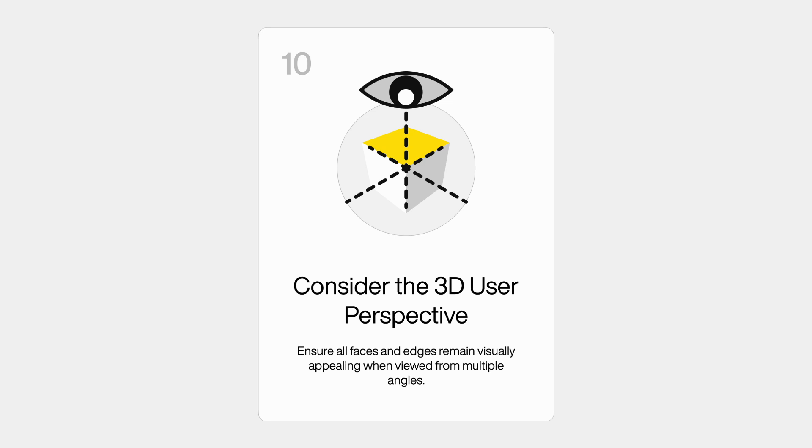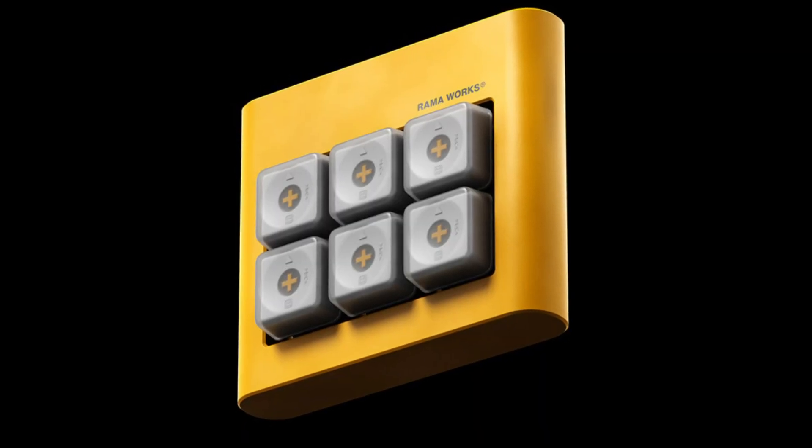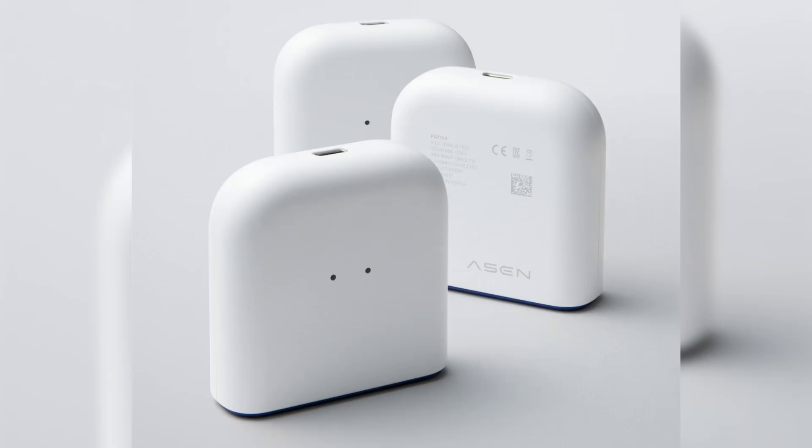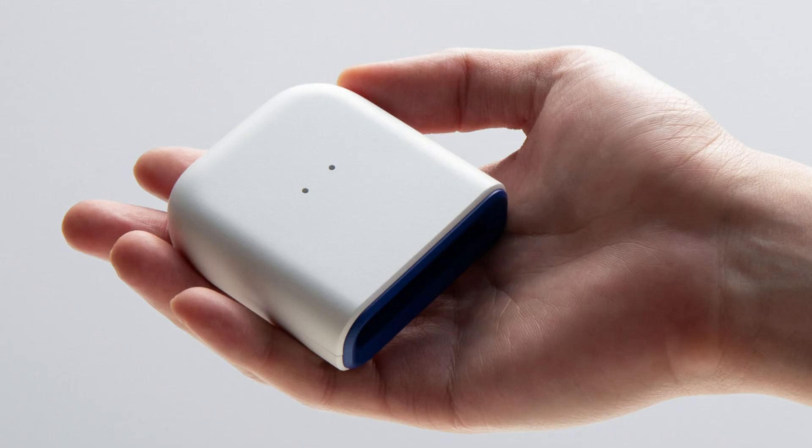The tenth principle: consider the three-dimensional user perspective. Consider all different angles of the design — don't just draw it from the side view. When designing a product, consider the entire three-dimensional view from all sides: the top, the bottom, three-quarter views from different angles. Understand how it looks from different angles and whether the design is balanced. Thoughtful three-dimensional product development ensures proper user perception, because the person is also evaluating the product from all three dimensions.